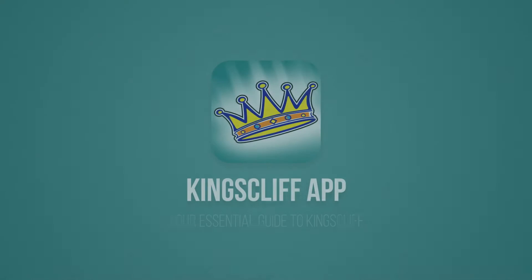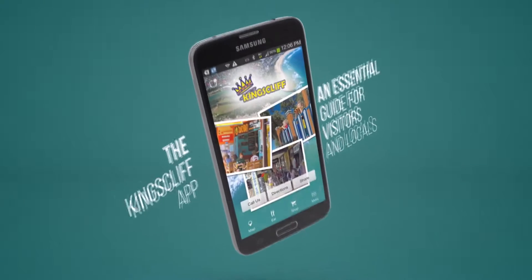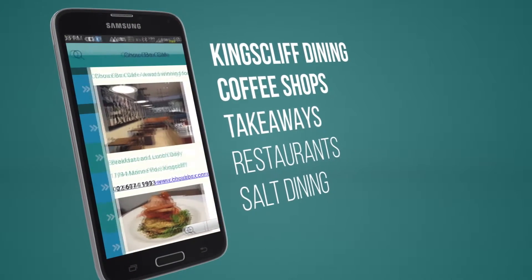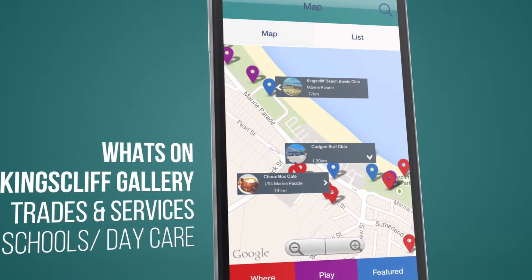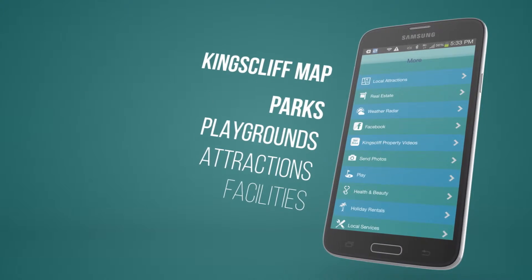Are you considering a move to Kingscliff, or just want to know what it's like to live here? You must download the free Kingscliff app, available for Apple and Android. The Kingscliff app is the essential guide for locals and visitors. It contains all you need to know about living and moving to Kingscliff — shopping, dining, what's on, facilities, schools and daycare, services, parks and playgrounds, and so much more. Just search Kingscliff in Google Play or the App Store.